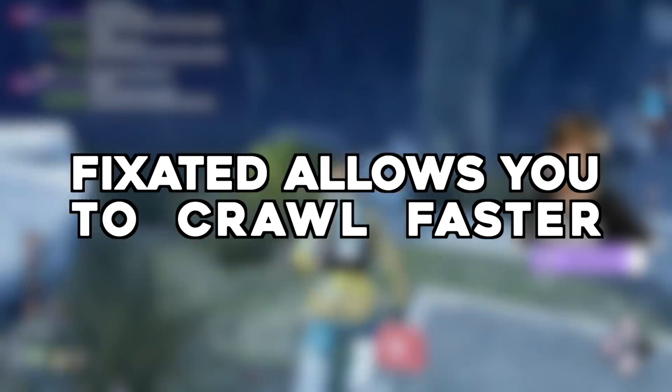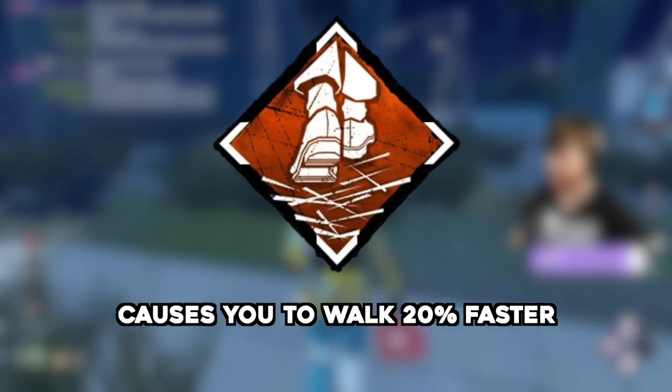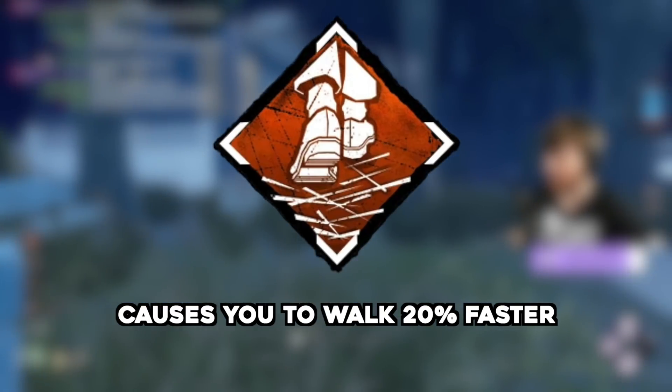Fixated increases crawling speed — submitted by Wicked. Fixated causes you to walk 20% faster. Wicked suggests that it's currently bugged and also allows you to crawl faster too. Let's take a look.